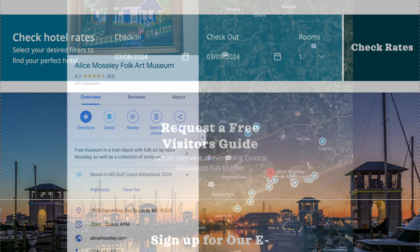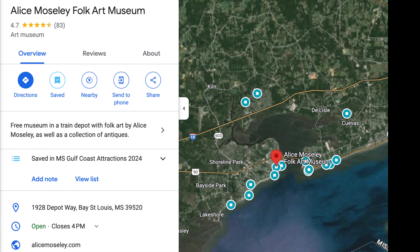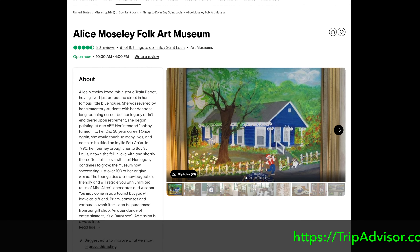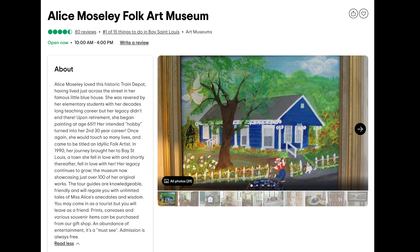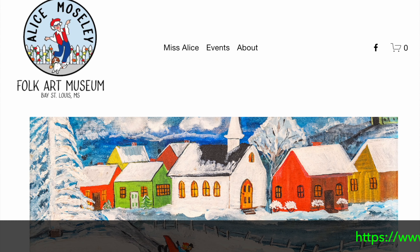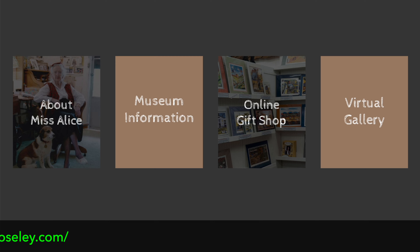The next attraction is the Alice Moseley Folk Art Museum in Bay of St. Louis. Alice Moseley loved the historic train depot, having lived just across the street in her famous little blue house. She was revered by her elementary students with a decades-long teaching career, but her legacy didn't end there. Upon retirement, she began painting at age 65, and her intended hobby turned into a second 30-year career. She would touch many lives and came to be titled an idyllic folk artist in 1990. You can read about it on TripAdvisor and their website — a wonderful, wonderful stop.